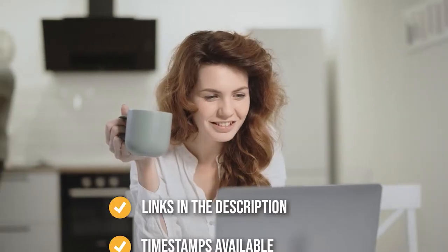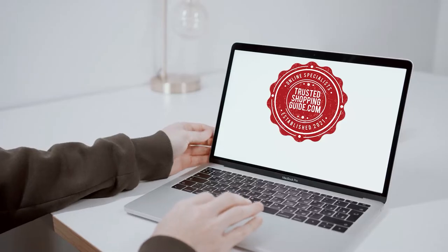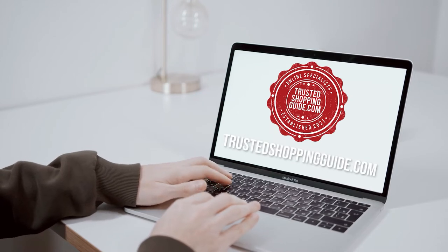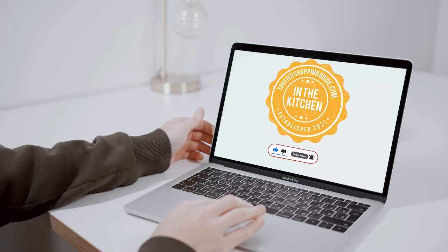To help you further, there are timestamps and direct links to all the products in the description below. You are welcome to check us out on TrustedShoppingGuy.com for more of our research in the kitchen, or alternatively subscribe to this channel for regular updates.